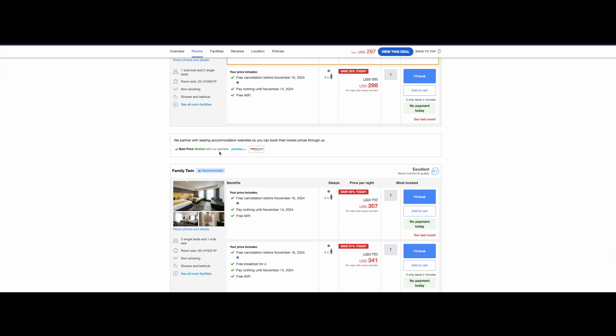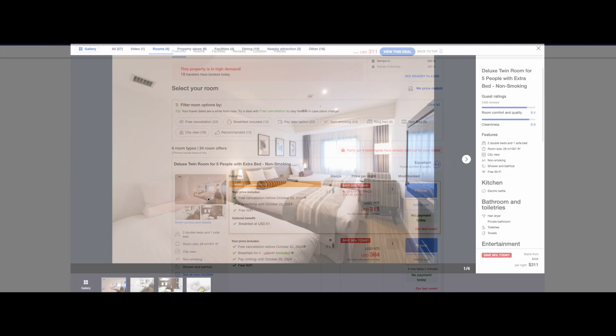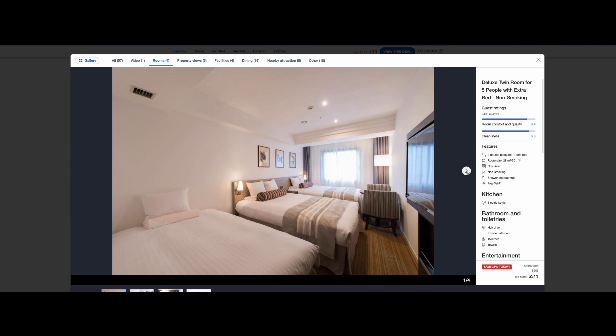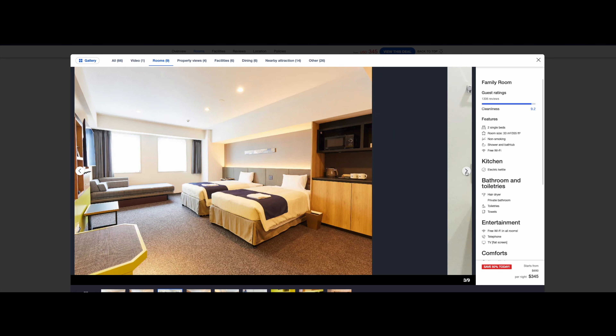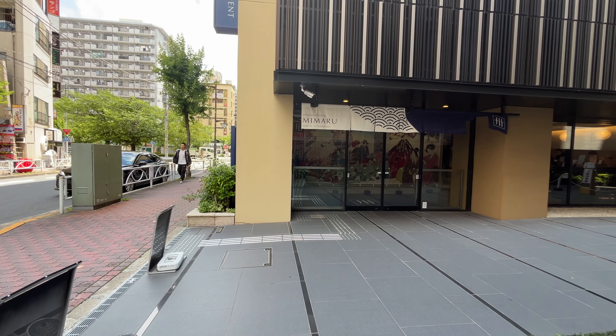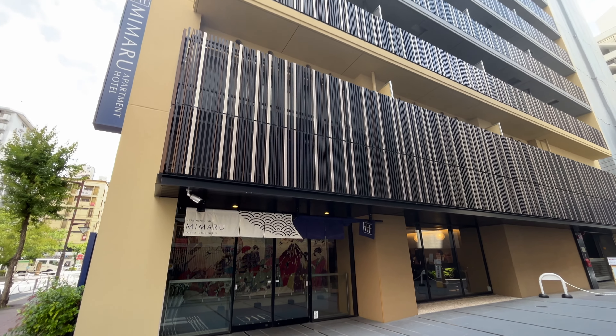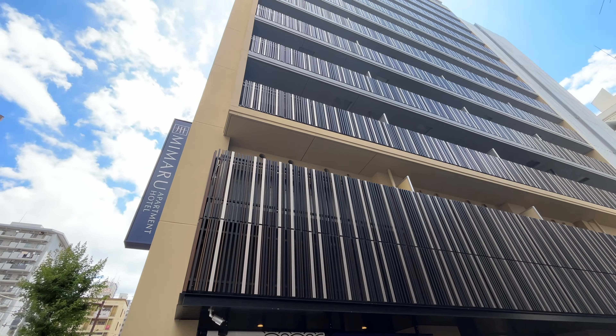Are you tired of searching for hotel rooms in Japan for three or more people? Oftentimes some of these hotel rooms have three beds, but most of them have two beds and one sofa bed, which is not ideal. So let me introduce you to this — this is Mimaru. Mimaru is an apartment-style hotel in Japan.